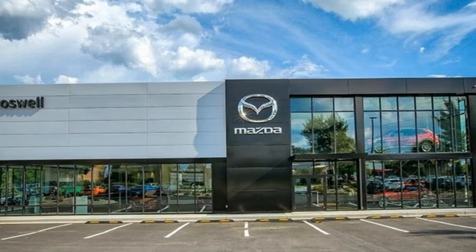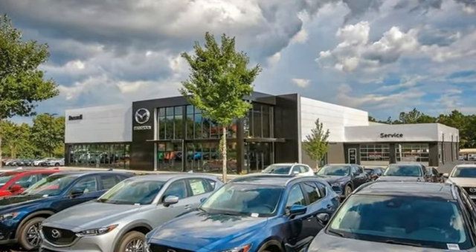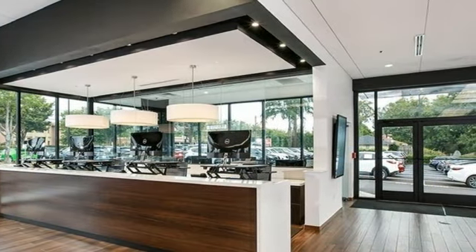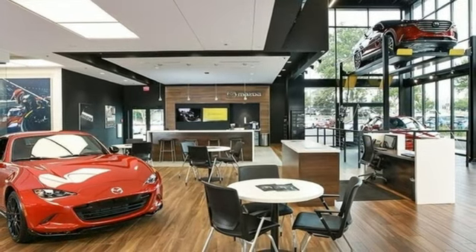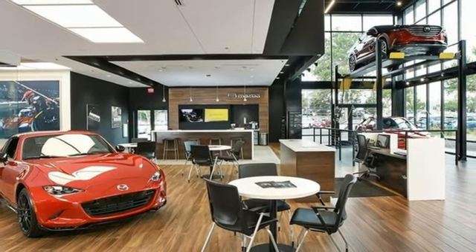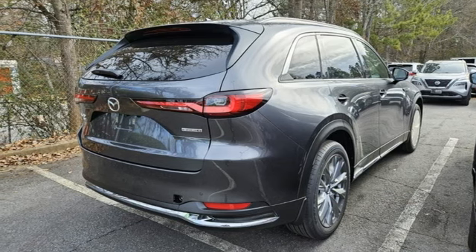Intercooled turbo i6 engine, front heated leather bucket seats, streaming audio, auto dimming rear view mirror, dual zone climate control, Wi-Fi hotspot, external memory control, hands-free liftgate, inductive device charging, and integrated navigation system with voice activation.